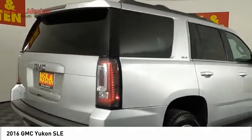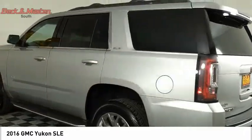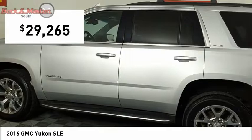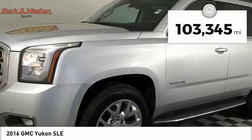Boasting a Vortec 5.3 liter V8 with active fuel management and flex fuel, Yukon is agile and capable and is priced below $30,000. This vehicle has less than 105,000 miles.